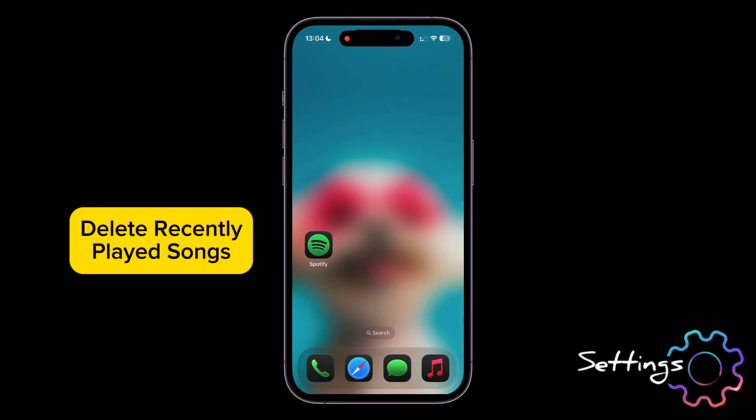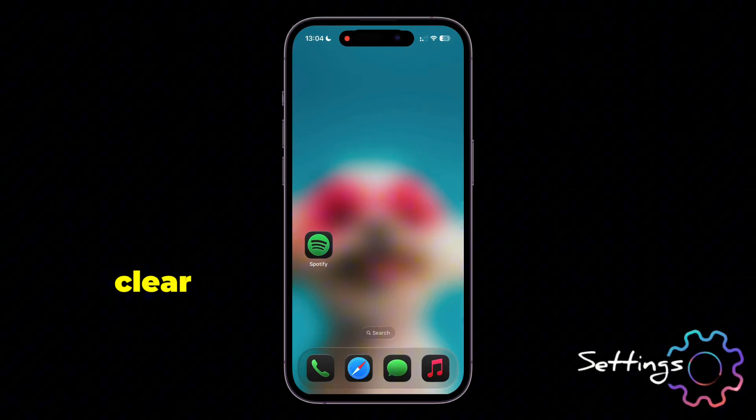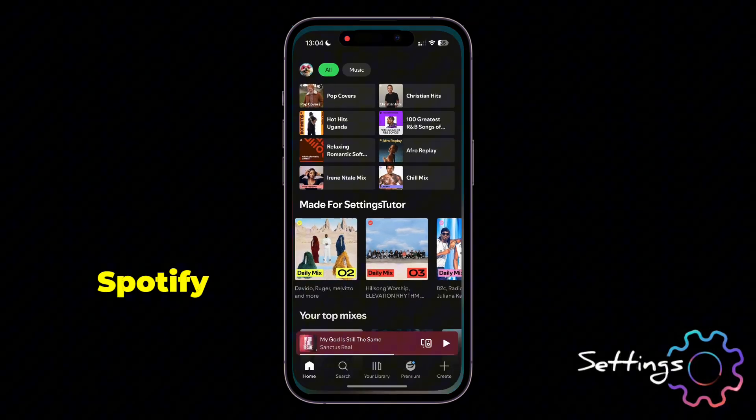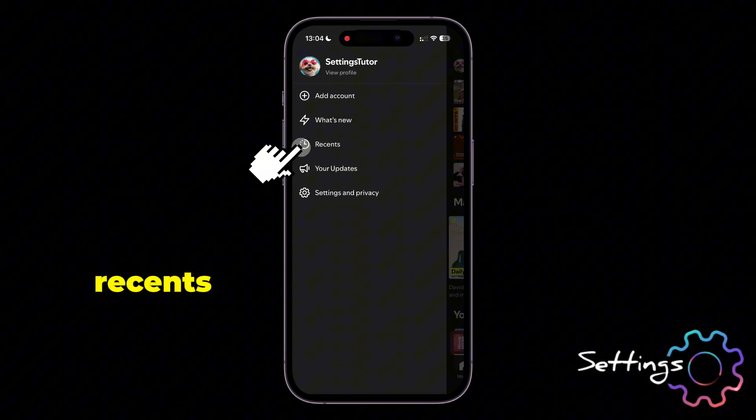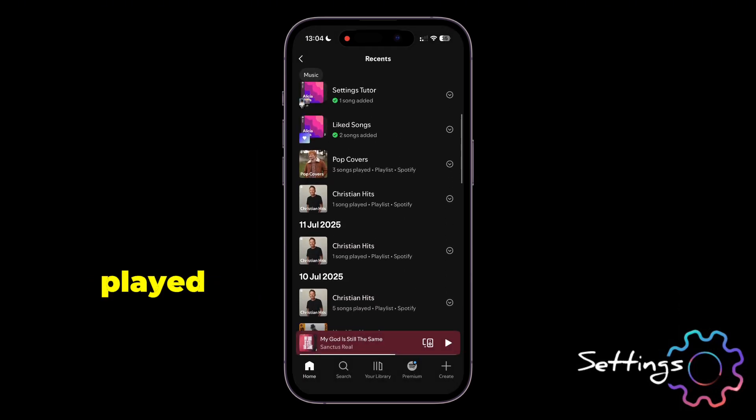How to Delete Recently Played Songs on Spotify. Are you trying to clear your recently played list on Spotify? Head over to Spotify, tap on your profile icon, and then select Recents. Now these are all your recently played songs.